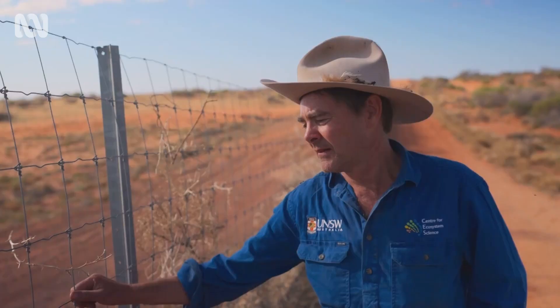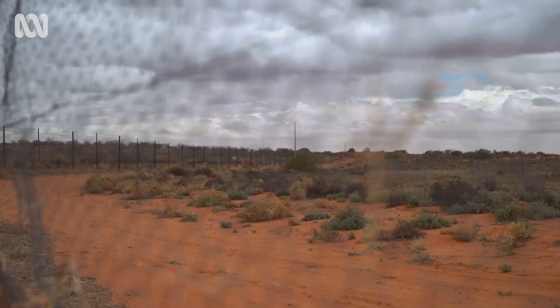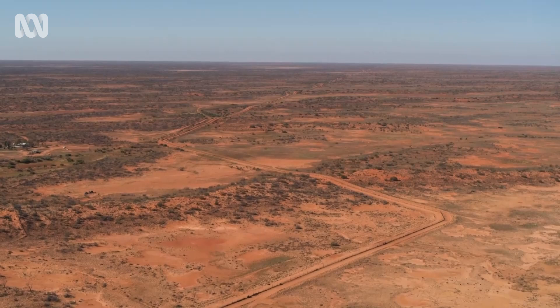This is the dingo fence. It's a 5,000 kilometre long fence — the longest fence in the world. It's longer than the Great Wall of China, but maybe not as well built. Its purpose is to keep dingoes out of New South Wales, or out of sheep grazing lands, and it's very effective. On this side of the fence we're able to grow sheep because there are no dingoes to kill them. On the other side, they mainly grow cattle because cattle can cope with dingoes.